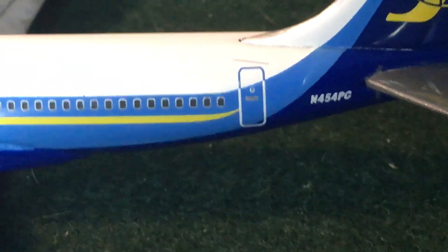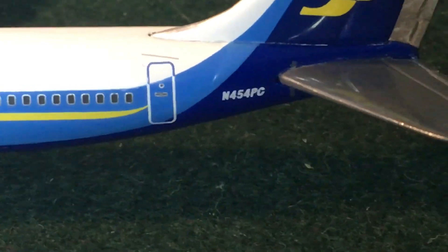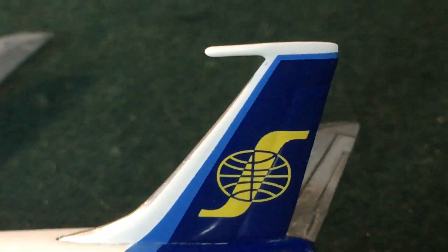We have our blue little engines with our wingtip lights. No extra details. Then we have the rearward L2 door, the registration, and the tail with the little tail prong.